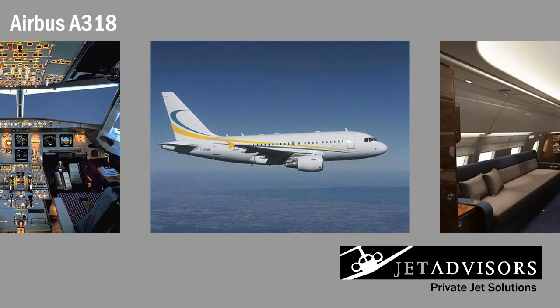In addition to having a competitive range and cruise speed, the A318 features one of the best outfitted cabins. Once aboard, it will be hard to leave the aircraft after landing.